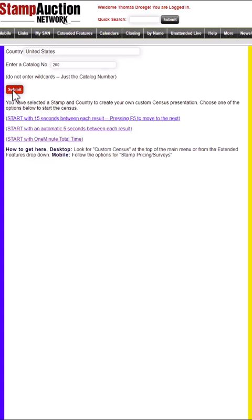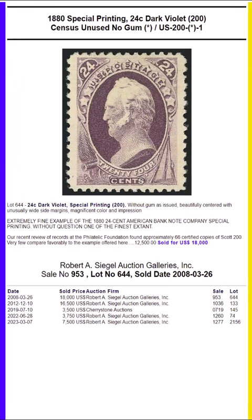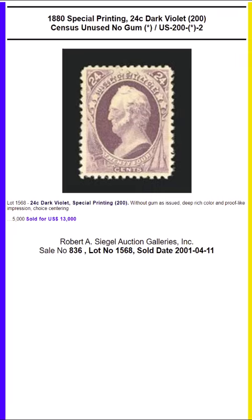I did apologize yesterday — if you didn't hear it — for the fact that I've been referring to these as printed for the centennial of 1876, which of course they could not have been, since they were printed in 1880. It appears that according to Brookman, these were just printed to put more stamps in stock to sell to collectors.